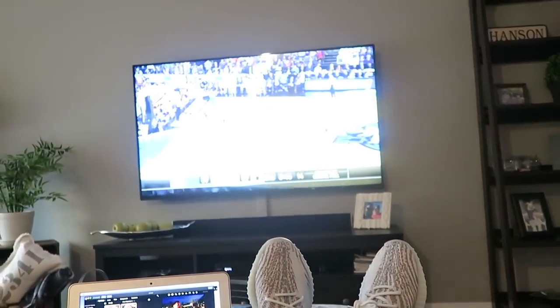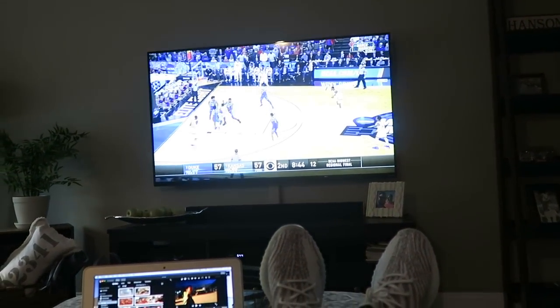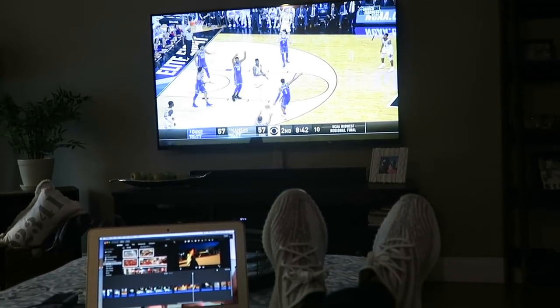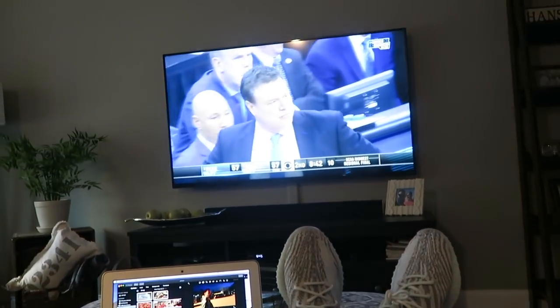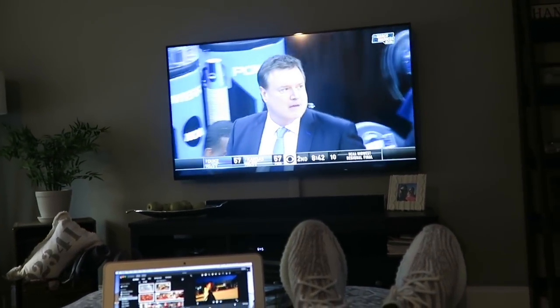So I've got Nova and Michigan in my final with Nova winning it all first in my March Madness bracket. Duke vs. Kansas right now — I've got Kansas in the final four. We'll see what happens.